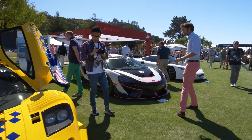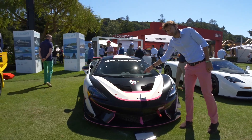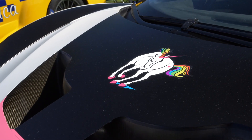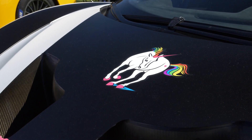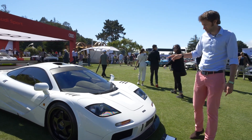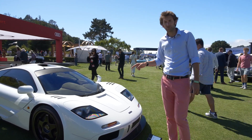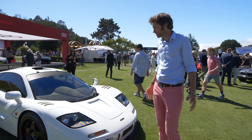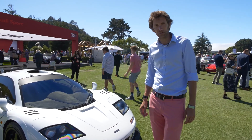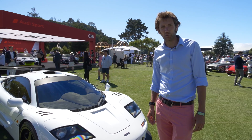Moving down, there's a 570S GT4 race car with a unicorn on the front — with a rainbow mane and tail, because why not? And then the final one of the quartet of F1s, also with a high downforce kit. This one has apparently been seen driving around Quail and Monterey all week, gets used an awful lot.